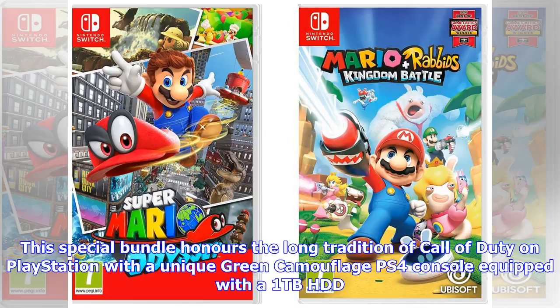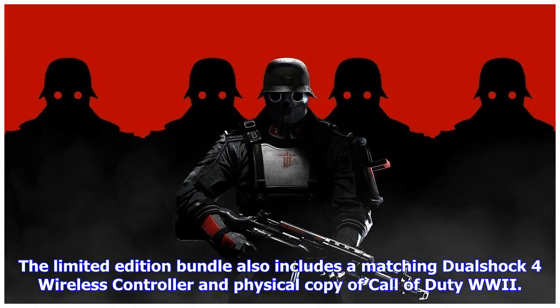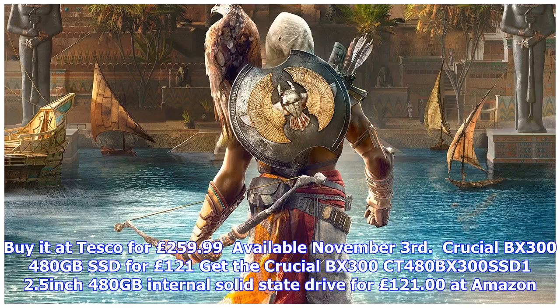Deadpool black Christmas sweatshirt for under £25. Get the official Marvel Deadpool Christmas sweatshirt with a free QFig Deadpool figurine when you use code DEADPOOL at Savvy for £24.99.